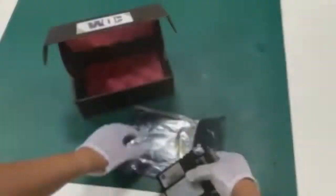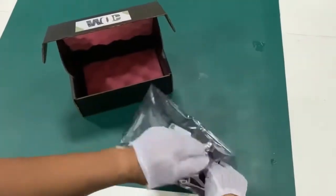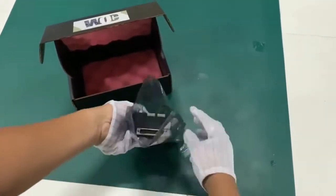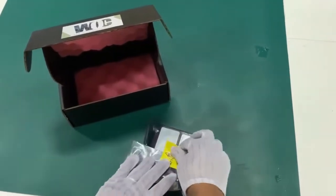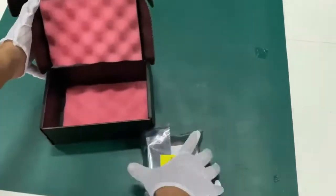We understand the importance of clean, safe, and strong packaging. Our three-level protection packing with anti-static ESD cover, styrofoam, and black ESD box ensures your product is cocooned till it reaches you safely.